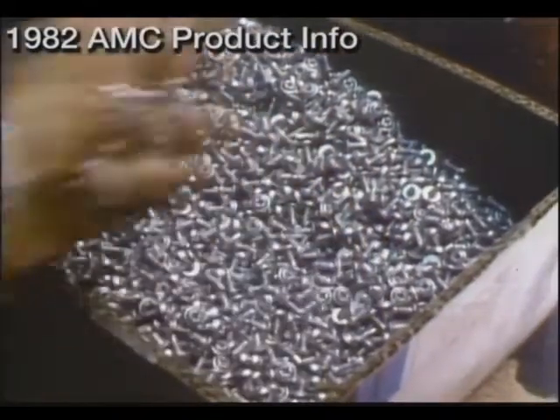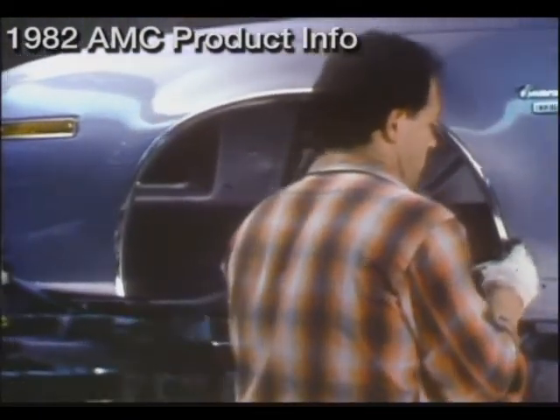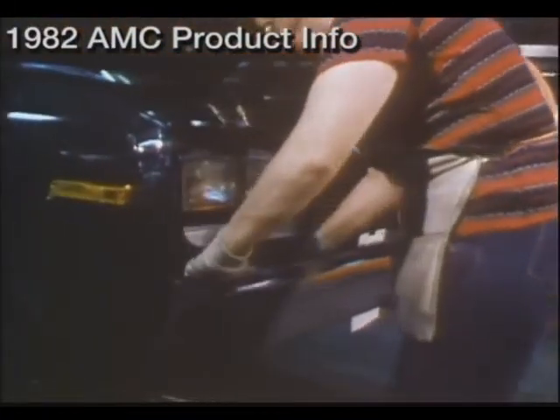Trim is another area in which AMC's passion for protection is evident. The long-life aluminum reveal moldings are secured by stainless steel screws and fasteners to prevent even a hint of rust. The same concern is demonstrated with the selection of aluminum for bumpers.